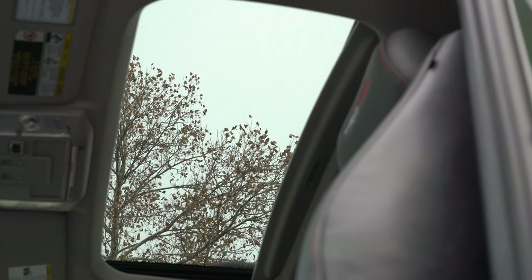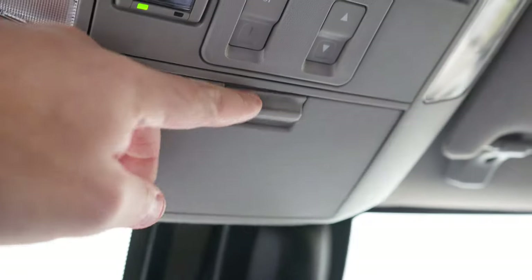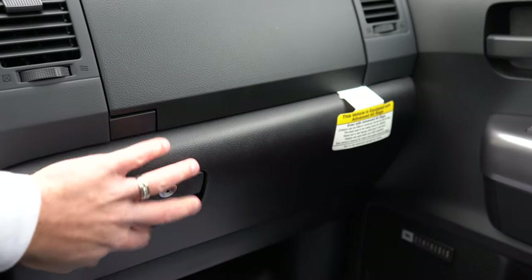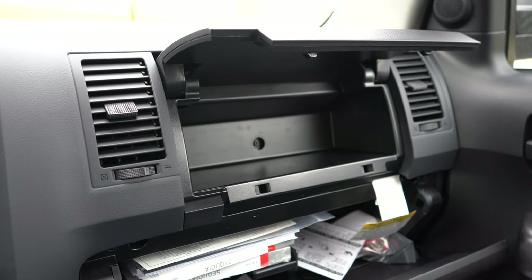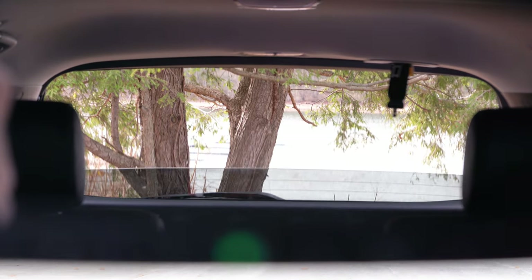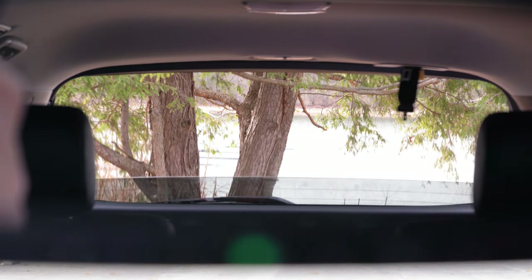A power moonroof comes standard on every trim level. Homelink controls are standard on the Limited and up, located on the rearview mirror for up to three garage doors. An overhead sunglass holder and three-zone climate control are standard for all trims. The Sequoia also has dual glove boxes — a standard lower glove box plus an additional one incorporated into the dash above it.